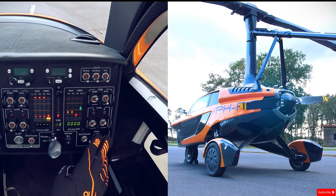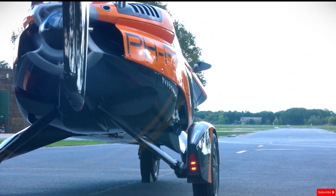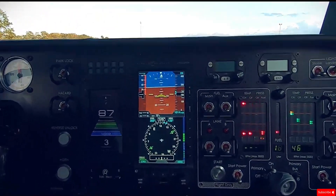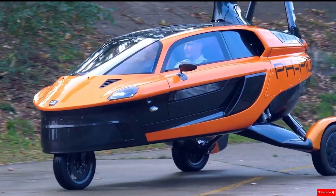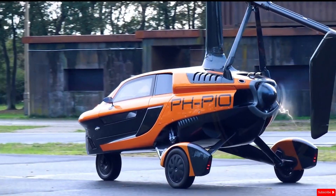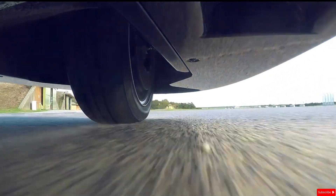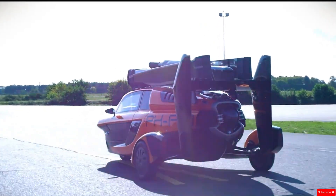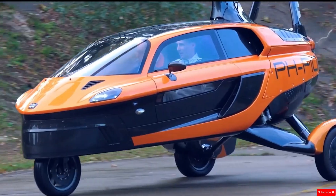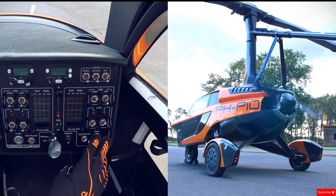For added safety, the Liberty comes equipped with a parachute system. However, you'll need both a standard driver's license and a gyrocopter pilot's license to operate it. Currently in the final development phase, the Liberty is expected to hit the market in 2025 with a starting price of around 499,000 euros (roughly $550,000). It's a bold step toward the future of personal transportation, offering freedom on the road and in the air.